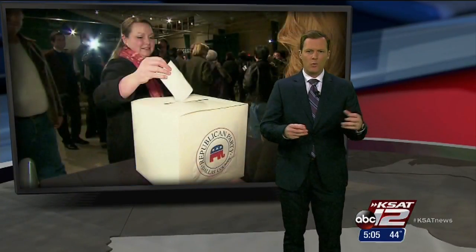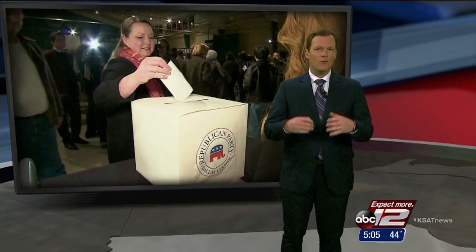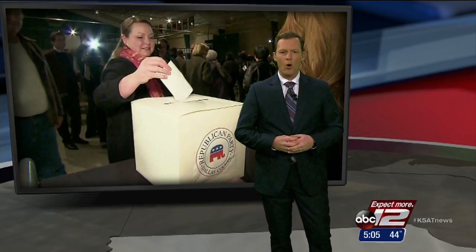For the Republicans, it's relatively simple. Precinct chairs representing each one of the candidates will deliver a speech, the voters cast their ballots, and then they go home.